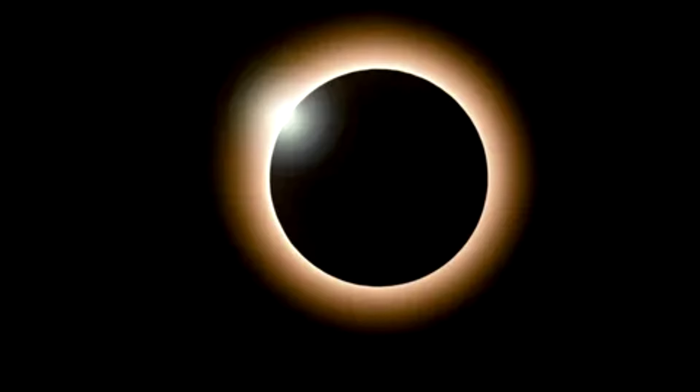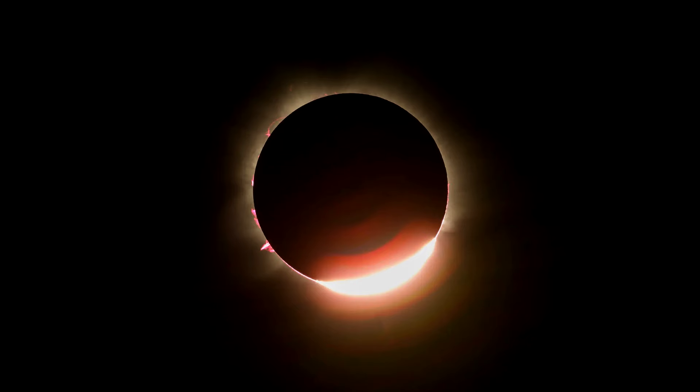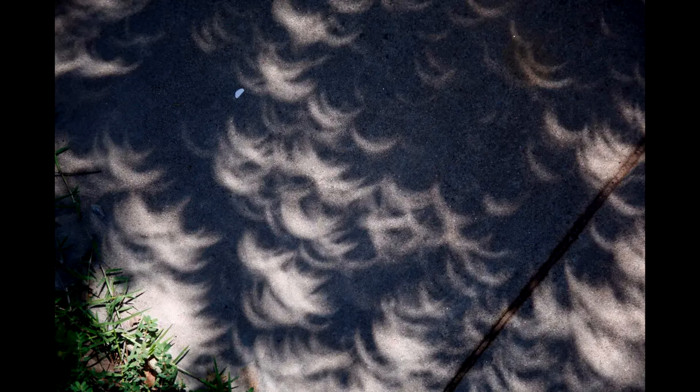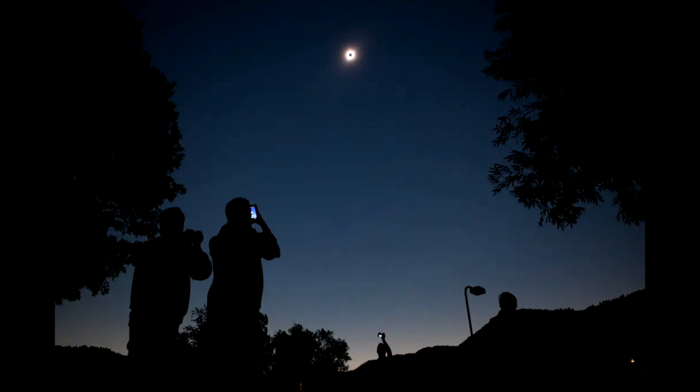But before we dive in, there is one thing to know that is more important than anything else. It is never safe to look directly at the sun during an eclipse, except for the few moments when the moon has fully obscured its surface. At all other times, watch the event through protective eye equipment. Read on to learn about how to watch an eclipse safely.